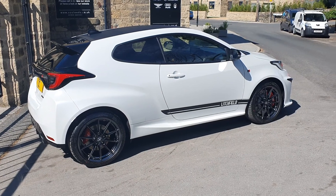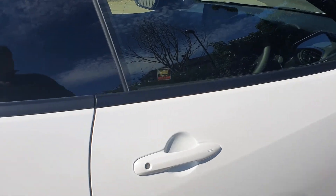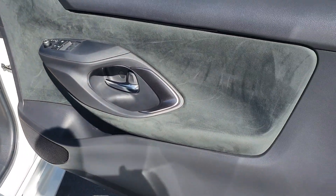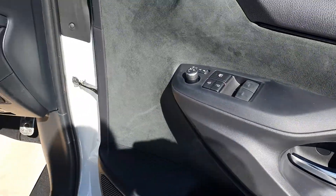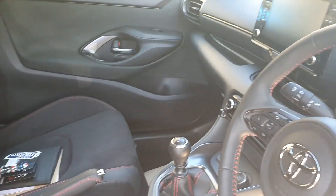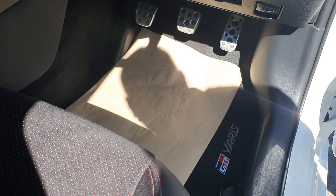Give us a call now on 01943 884551 if you're interested. On the inside, this is all standard — we've got Alcantara, much nicer door cards than the standard Yaris. In fact a lot of this is bespoke to the GR. These lovely bucket seats with black and red stitch, Alcantara inserts with the red just coming through.